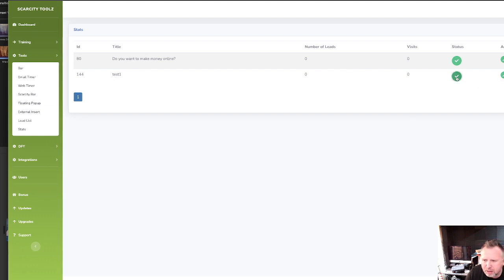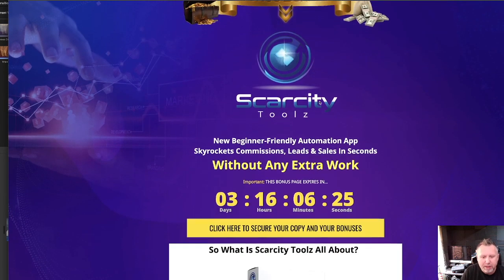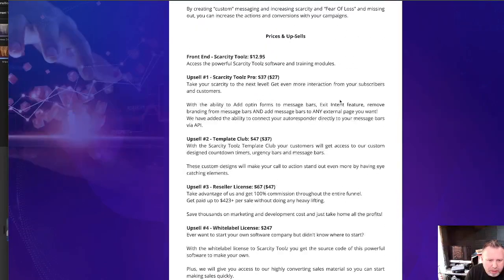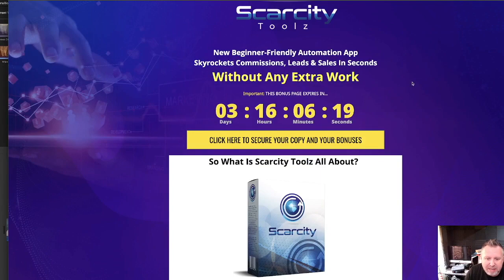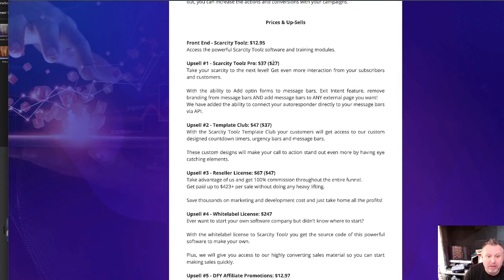And here's the best part — my bonus page. This closes in three days' time, so this in itself is a scarcity tool, and my bonuses will be here until the end of that timer.